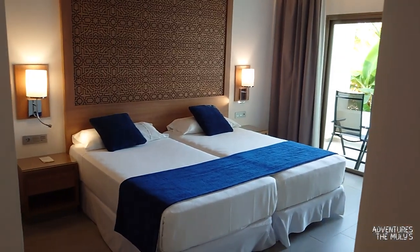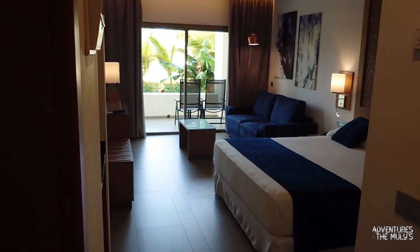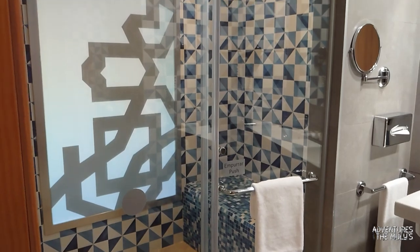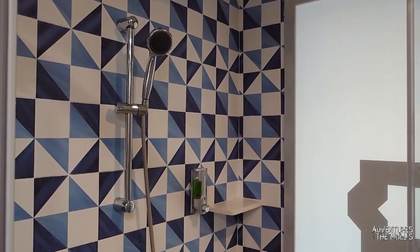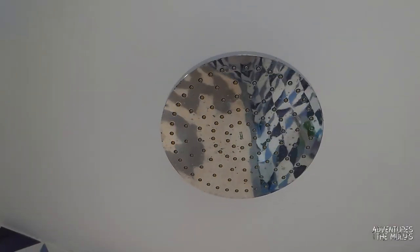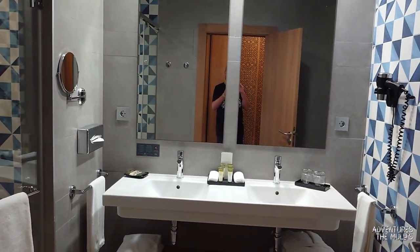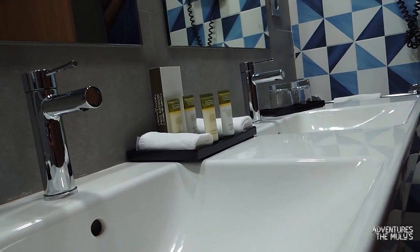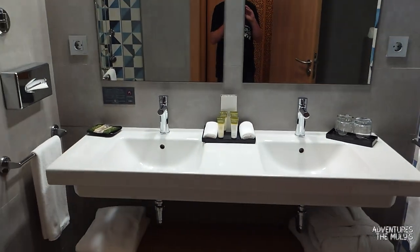Immediately walking out of that bedroom, you have got the master bathroom. The master bathroom has a walk-in shower — again plenty of space. You've got the standard showerhead and also my absolute favourite, the rainfall shower — I always opt for that. The bathroom has twin basins as well, plenty of toiletries, a hair dryer, and plenty of storage underneath.